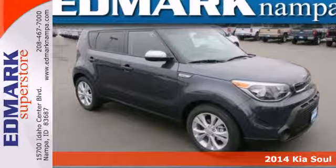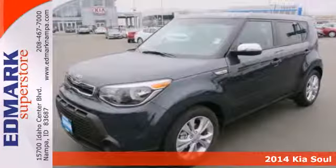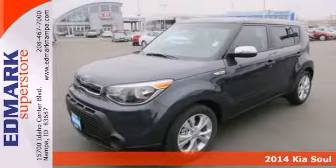It's a 2014 Kia Soul Plus. A unique design and powerful performance are yours in this four-door.